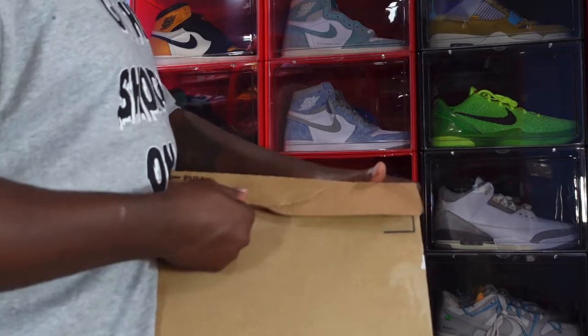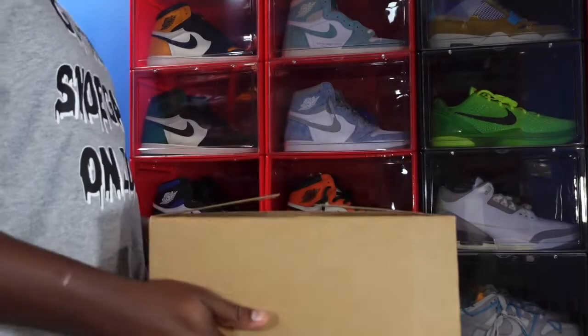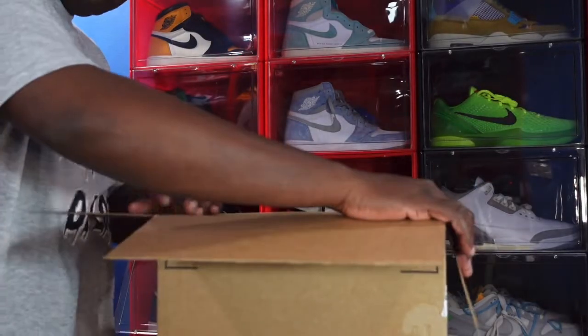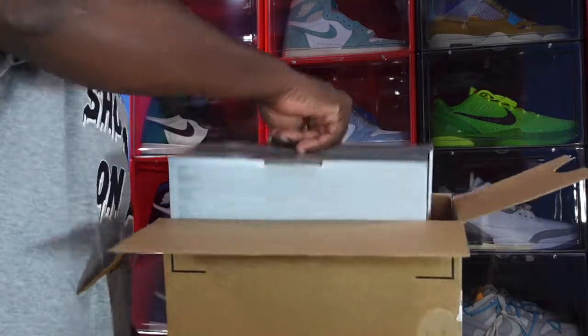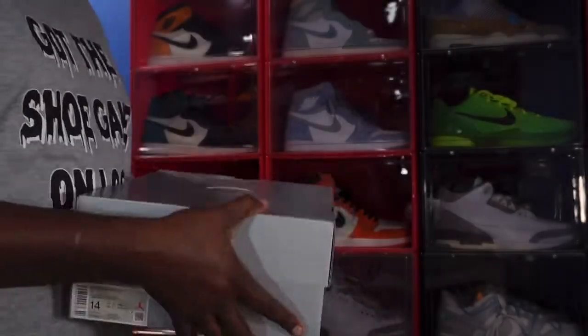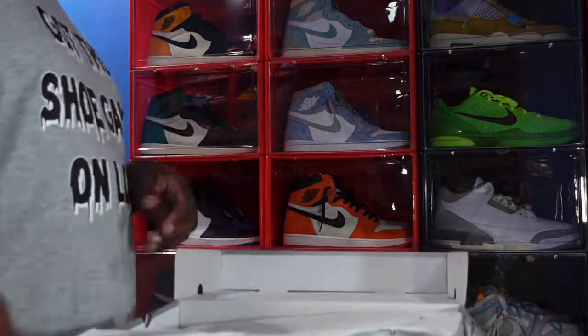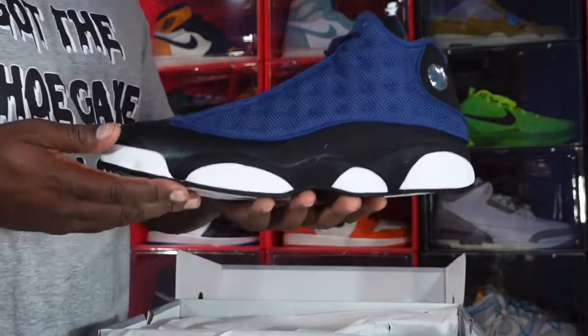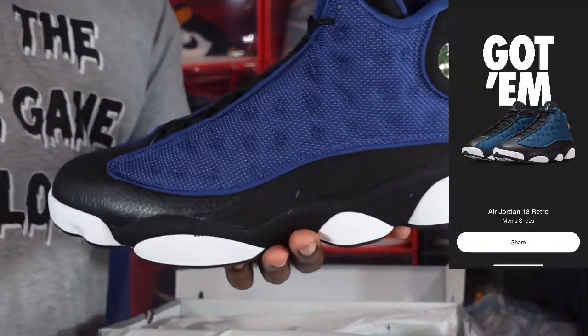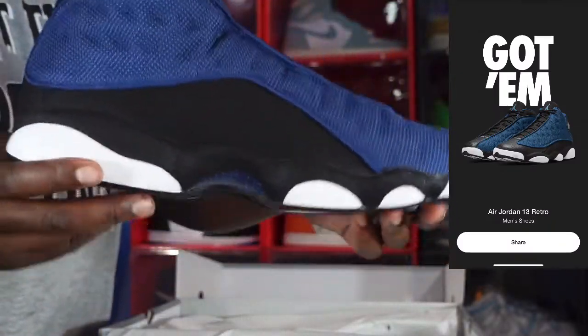When the Sneakers Reserve happened, it was four sneakers that I'm showing you today plus the Military Blacks, the Midnight Navy 6s, and the Georgetown 6s — I think that were all of the sneakers. And last but not least, this one here — y'all recognize this box, y'all know what this is. I did do a review on this sneaker as well. There you go — the Brave Blue 13s. Nice sneaker, very light.